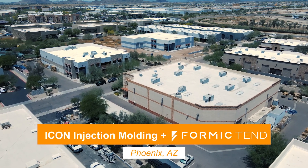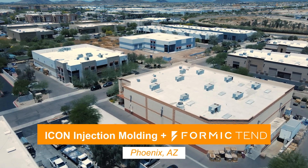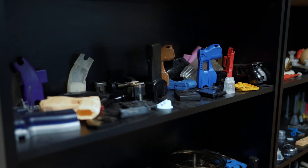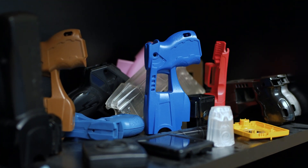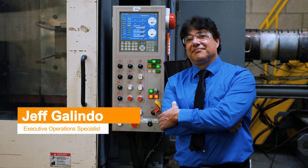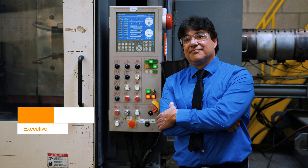Icon Injection Molding is a commodities and medical driven injection molding company. We make injection molded parts for pretty much all of the technical sides of industries. My name is Jeff Glendo. I'm the executive operations specialist here. I bring technology to the company.